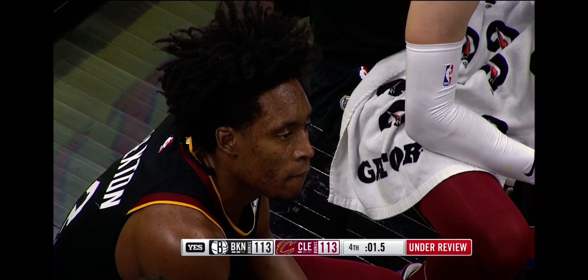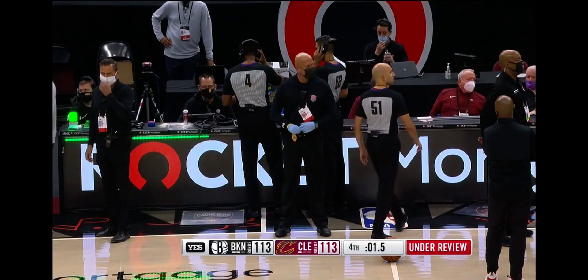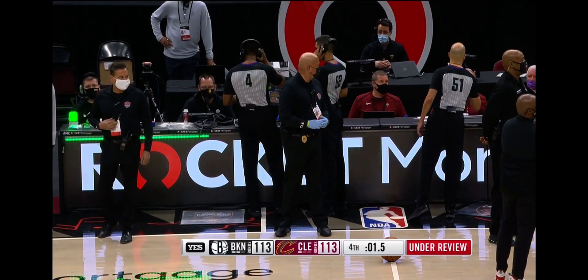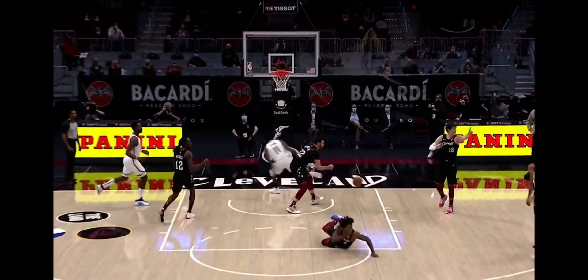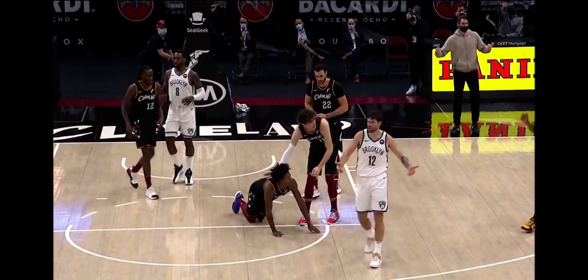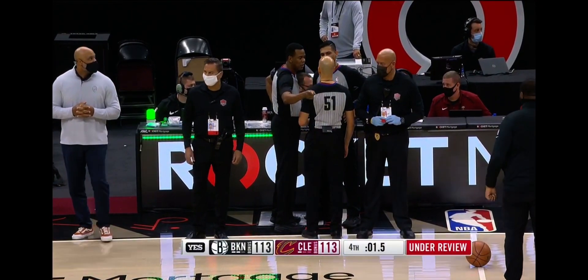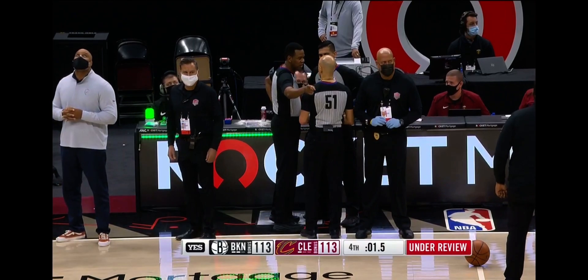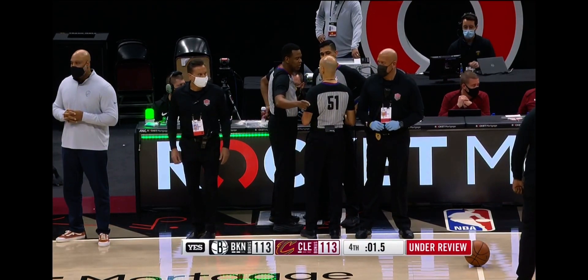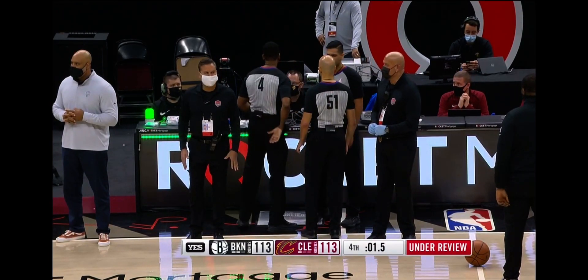Yeah, without a doubt. Kyrie had the ball in his hands with 1.5 seconds to go and a chance to win the game — his first game back with the Nets after a two-week break — and now he has a chance to beat Cleveland in Cleveland. You were going to see some emotion from Kyrie right there. Initially, the Nets shrugged their shoulders — couldn't believe there was a call out front. The officials huddled together: Sean Wright, Aaron Smith, Suya Mehta — waiting for the official word on the determination.